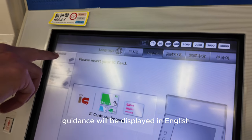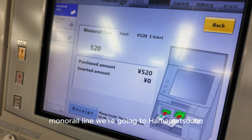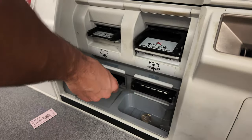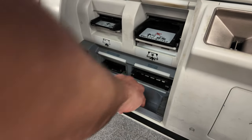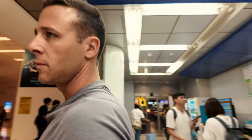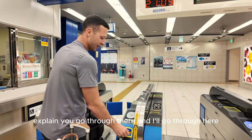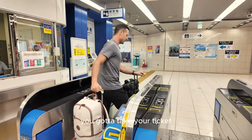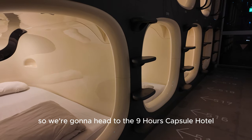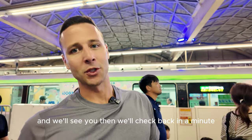Guidance is displayed in English on the monorail line. We're going to Hamamachiko — I need about 40 cents. You go through there and I'll go through here. Take your ticket. We're heading to the Nine Hours capsule hotel in Hamamachiko and we'll check back in a minute.